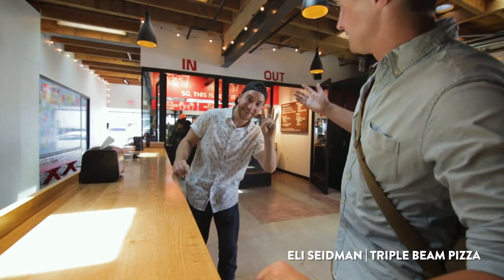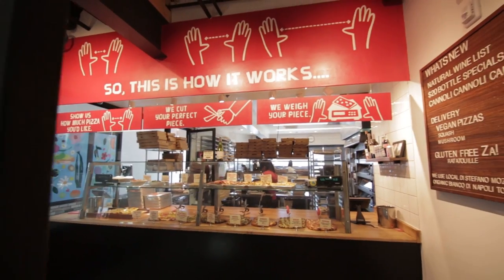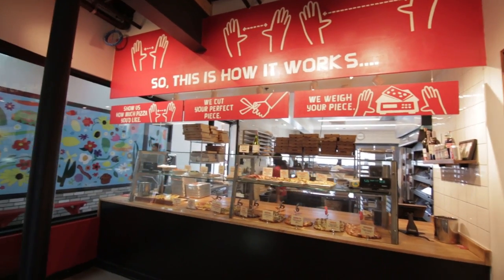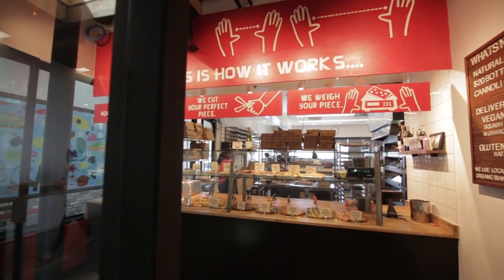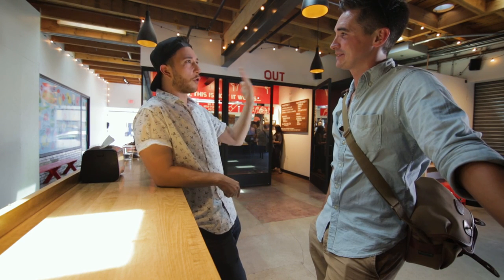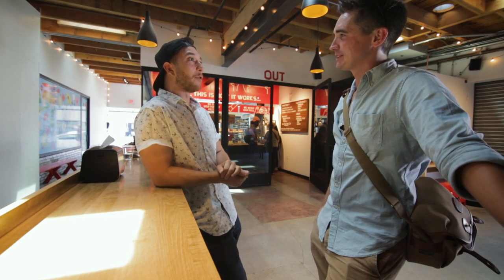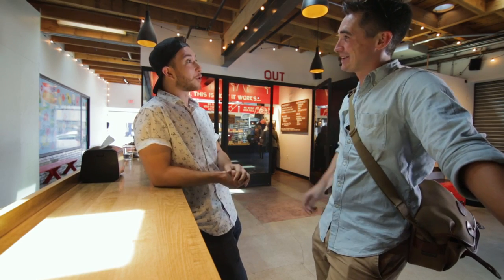This is Eli, the manager of Triple Beam. Matt Molina and Nancy Silverton just always had this dream of opening a Roman style pizzeria like when they would go to Italy. I think we're kind of at the start of more people being even aware of what it is — a couple of people have come in recently and said 'I know this style,' which is so cool.